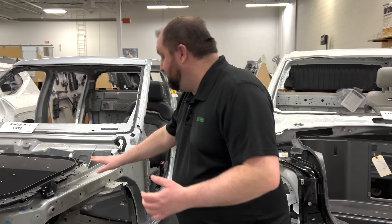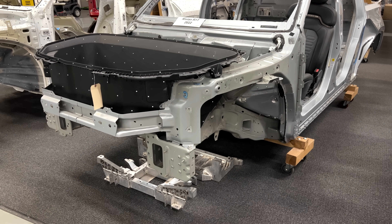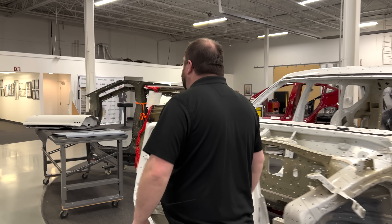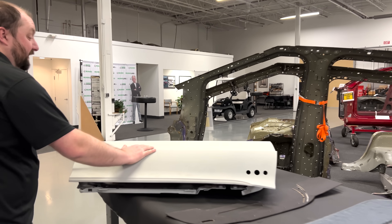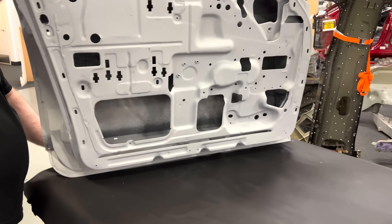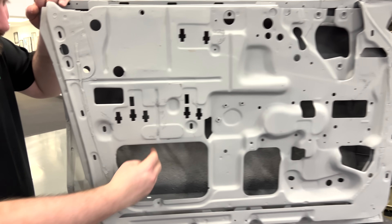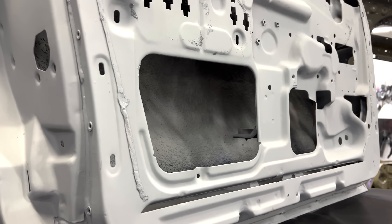Even though this one is basically a hybrid unibody, you'll see that same sort of structure that exists on this F-150. But let's look at a component from one of those classic cars. This is a 1961 door panel from one of my cars. There are basically two pieces of metal — an outer skin and an inner skin. But look inside. There is nothing in there. This is a big hollow panel. There is no structure.